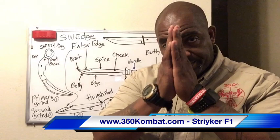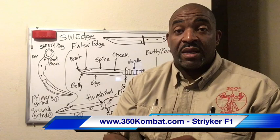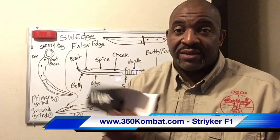Welcome back, ladies and gentlemen. My name is Grandmaster Andre Glenn of 360 Combat Systems, and today we're going to do a product review. I really love these products — the Striker F1 glasses. They come with a cleaning rag and other things in the package, and a nice foam case that keeps your glasses secure.